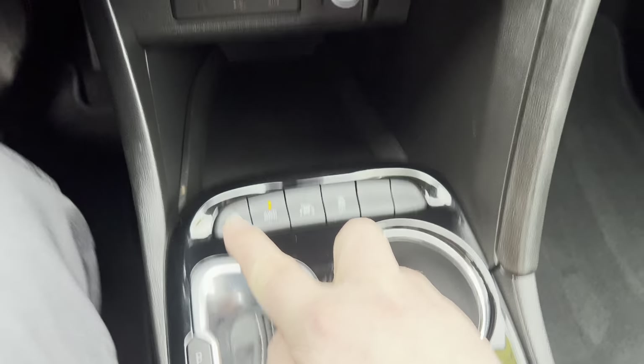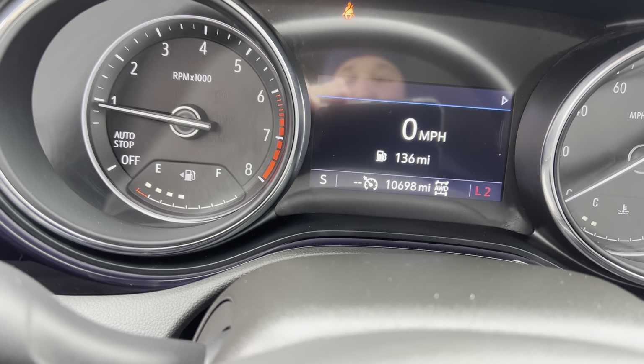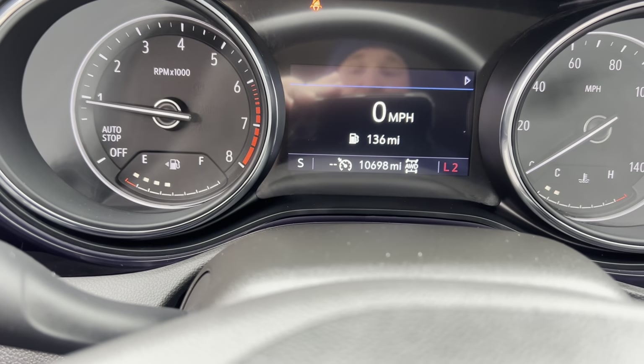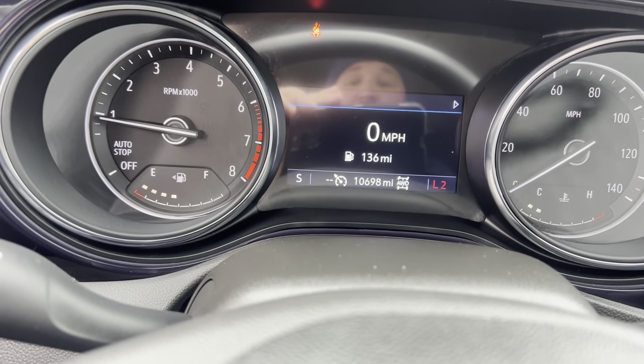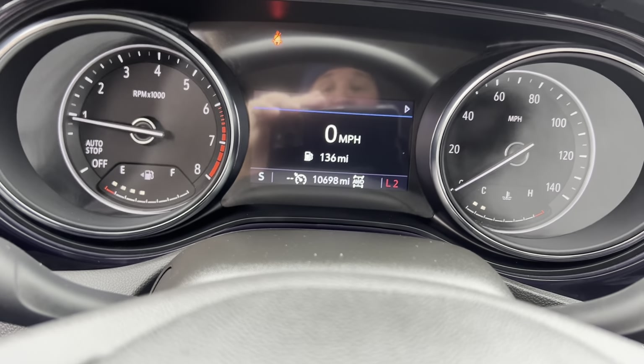Auto start-stop engine. You can see on the RPM it has an auto stop function — if the needle ever hovers into that spot it's letting you know that your engine is currently off, and it would only do that at a red light or stop sign when conditions are correct. If you don't like that function you can turn it off by pushing the button here.